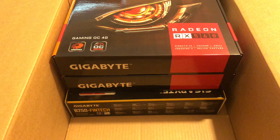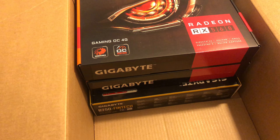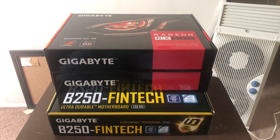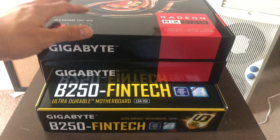Just got my shipment — a processor but mostly a couple of cards. Just got my motherboard and two graphics cards in, about to open them up.